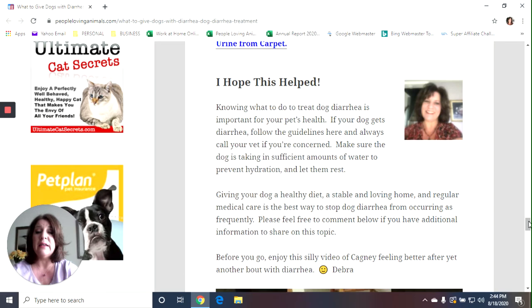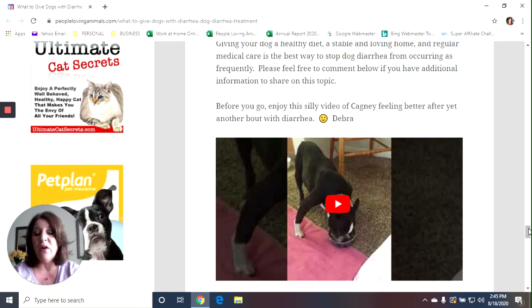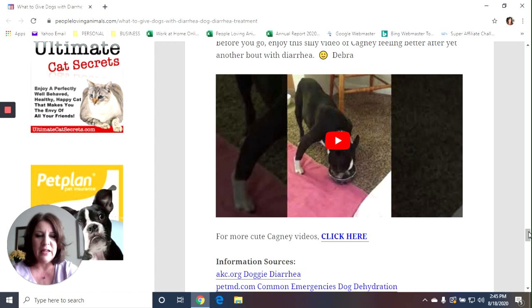We're all the way to the end. Knowing what to do to treat dog diarrhea is important for your pet's health. If your dog gets diarrhea, follow the guidelines here and always call your vet if you are concerned. Make sure the dog is taking in sufficient water to prevent dehydration, and let them rest. Giving your dog a healthy diet, a stable and loving home, and regular medical care is the best way to stop dog diarrhea from occurring frequently. Feel free to comment below if you have additional tips or recommendations your vet has given you over the years. At the end of the article there's also a silly video of Cagney eating healthy and feeling much better after a days-long bout with diarrhea.